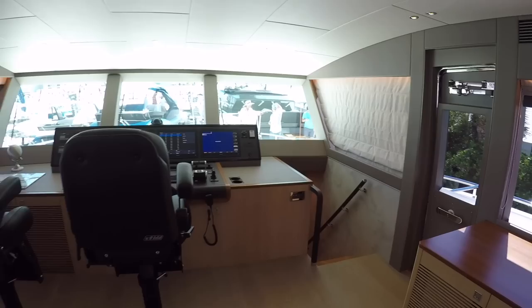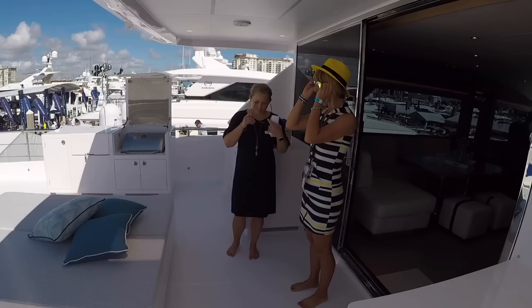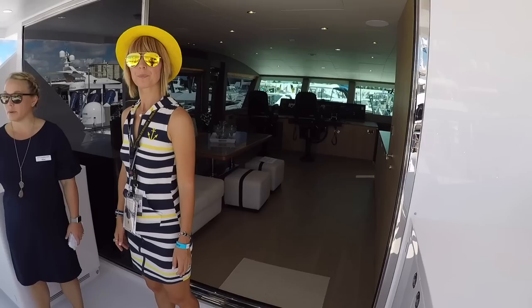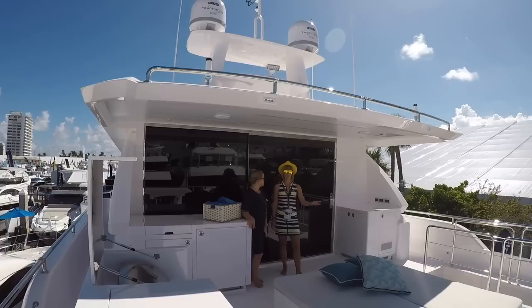Let's look at the actual open flybridge area — this is a massive door. You don't even really feel like you're inside — it's so open, great. This is kind of a blank slate. We did pre-plumb and pre-wire for a jacuzzi here, so if someone wanted to do that they have the ability. There's also space for a tender on the aft swim platform, which would leave this area for sun loungers or lounge seating.